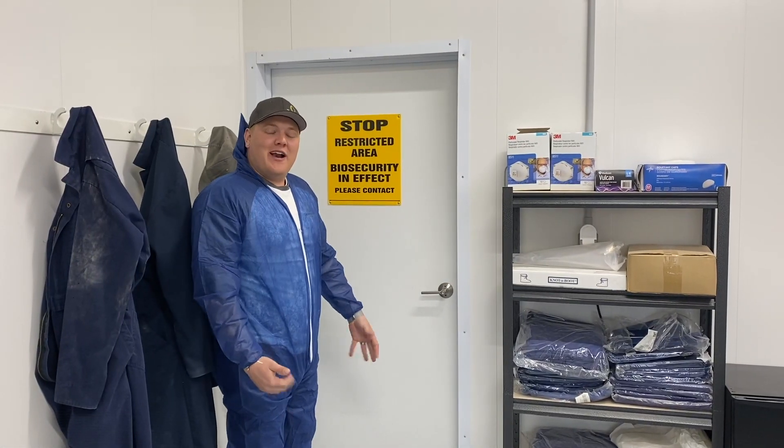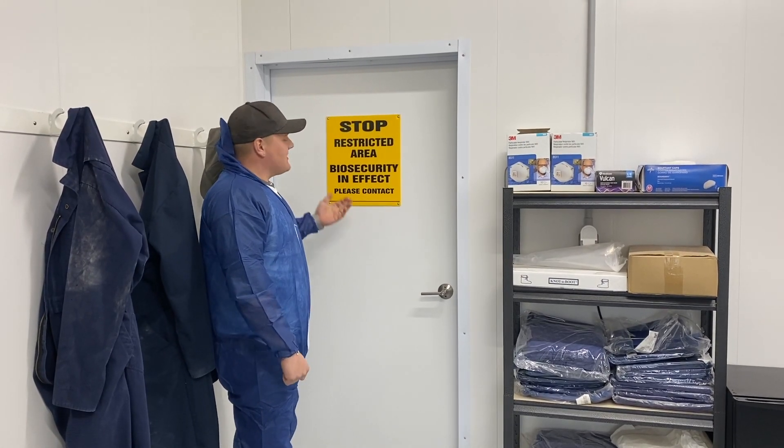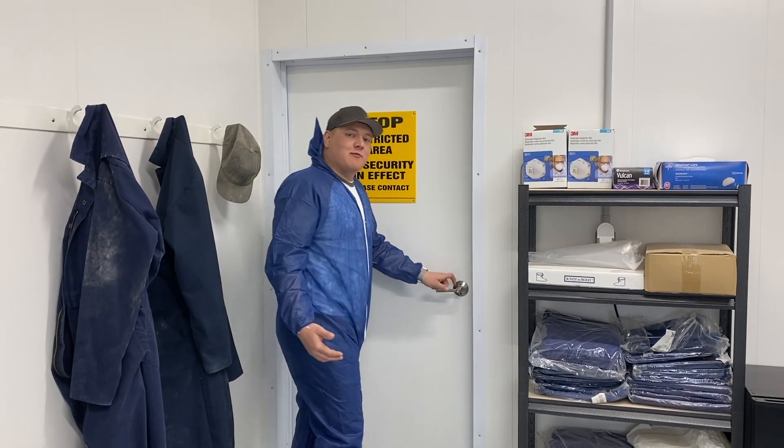We're now all suited up, ready to go into the biosecurity area. As you can see, this yellow sign here says biosecurity in effect. We meet all the guidelines. We can now enter the farm. Come on.